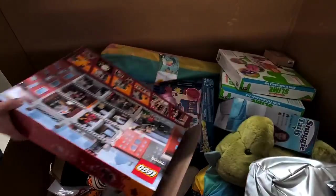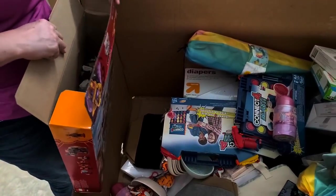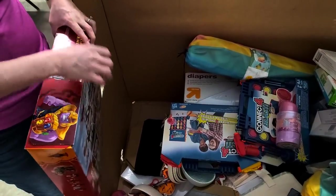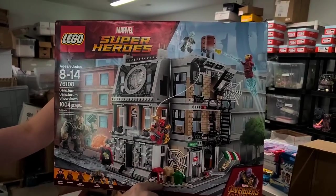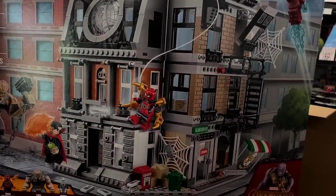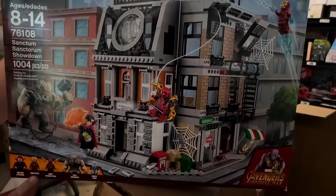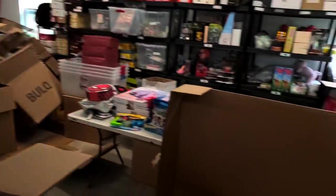It looks like the Avengers Lego may have just been popped open, but everything is still bagged — so it is new. The tape just got undone. This is a thousand-piece Lego set. Look at all the people you get in it — Doctor Strange, Iron Man, Iron Spider-Man, Cull Obsidian, and Ebony Maw. That's going to be a good sale.